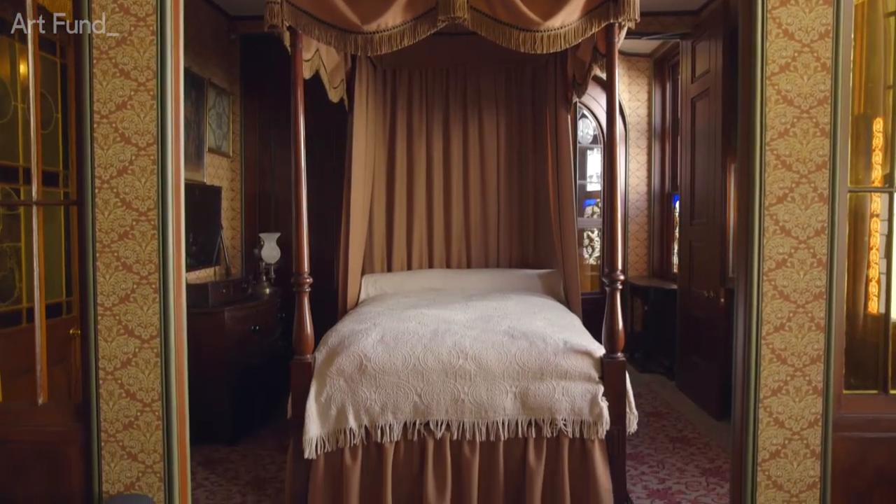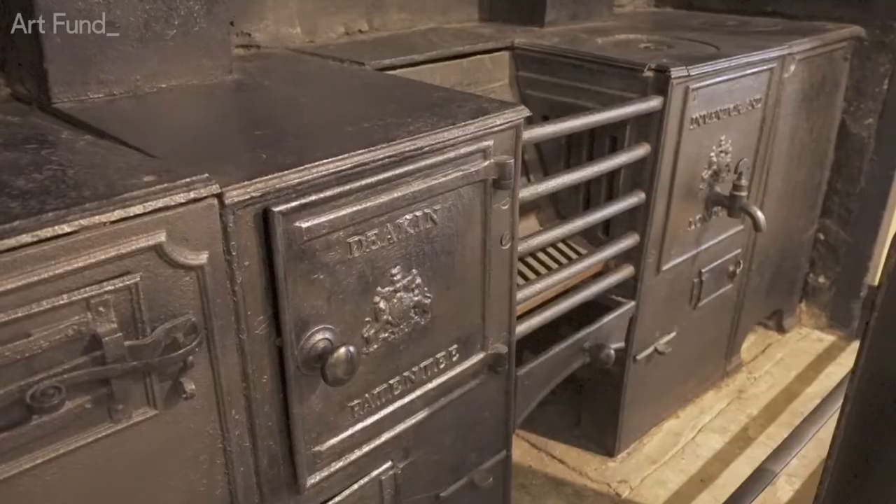The whole of this second floor is now open to the public. We also opened the kitchens in the basement, which the public had never seen.